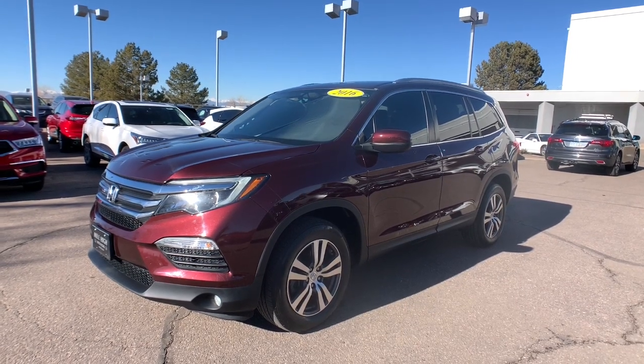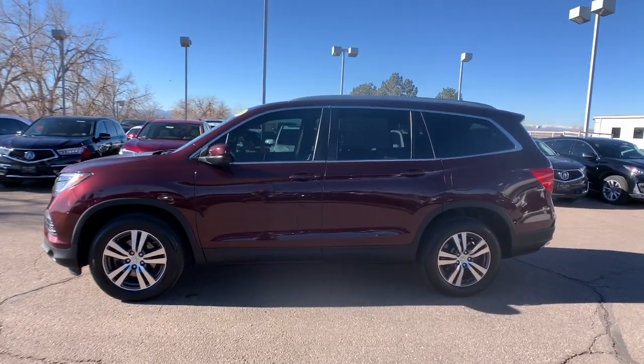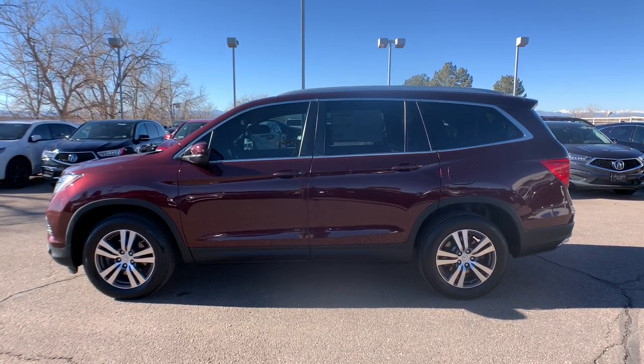You will be amazed by this 2016 Honda Pilot. This vehicle still has fewer than 40,000 miles on the clock, so it won't last long.